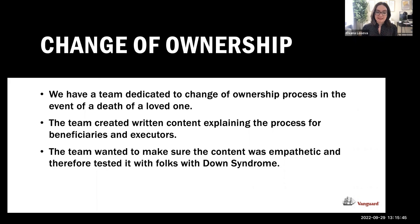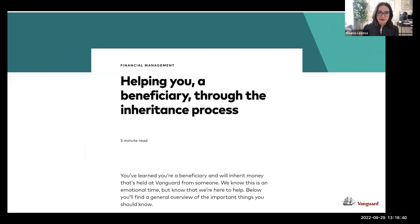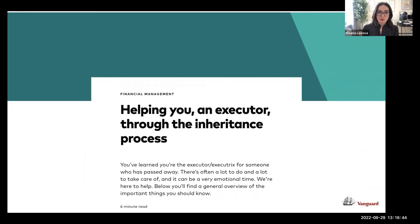That's how the contractor with Down syndrome was born for that project. We wrote the copy, Susan read it, and told us: 'I feel like I'm talking to a friend' — which told us the content was empathetic. Or: 'this is too sad' — meaning we needed to bump up empathy. Or: 'this is too difficult to understand.' Participants with Down syndrome said things like: 'That was sad — talking about somebody dying — but I felt like I was talking to a friend and I know how to contact Vanguard to take the next step.' Those two pages for beneficiaries and executors are now live on Vanguard.com.